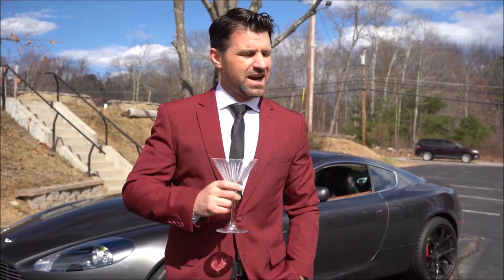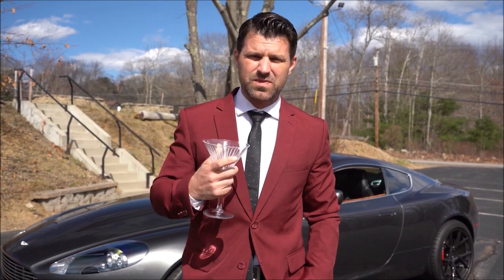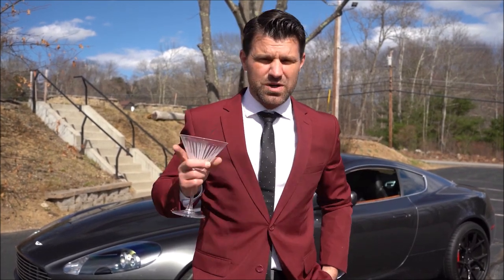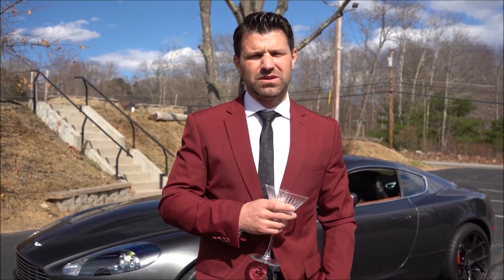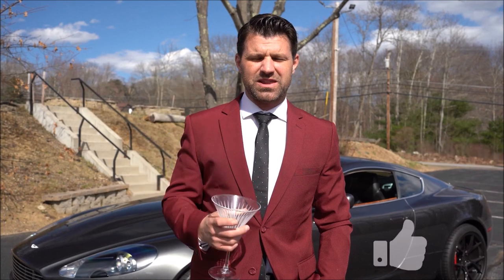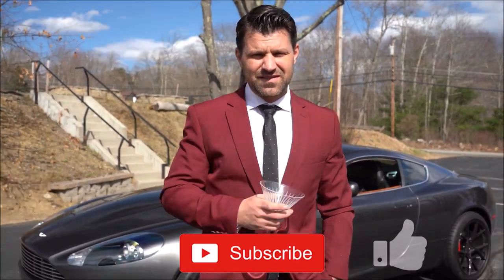My fake martini is gone and I have absolutely enjoyed this Aston Martin, but just like all good things, they must come to an end. It is time to sell this Aston Martin and see how much money we can make. I'm going to list it up on Cars and Bids, so if any of you are interested, pop on and place your bids. Next video, we're going to see how much this thing sold for so we can keep the Ferrari flip moving. If you loved this video, give me a thumbs up, and if you haven't subscribed yet, make sure to subscribe. See you all later!